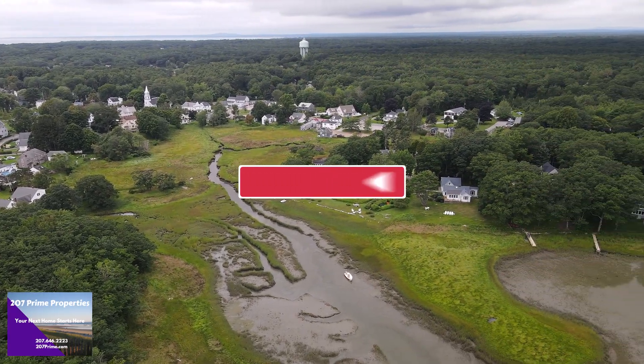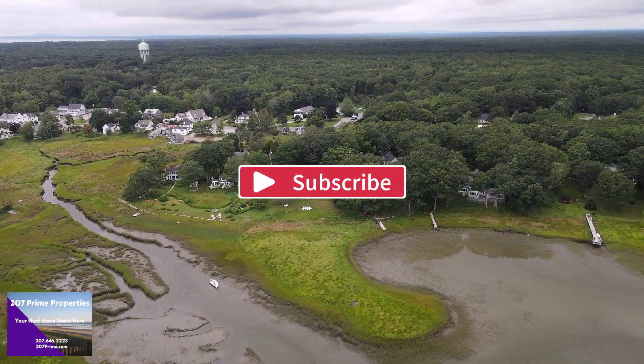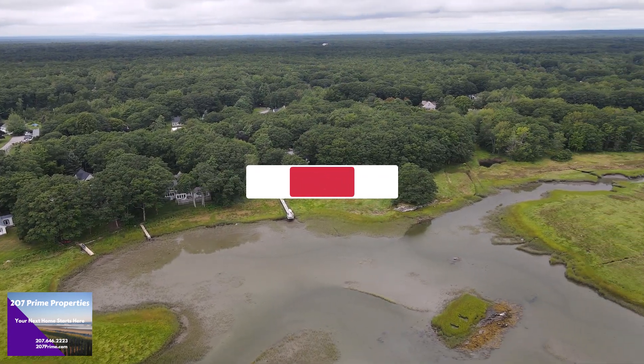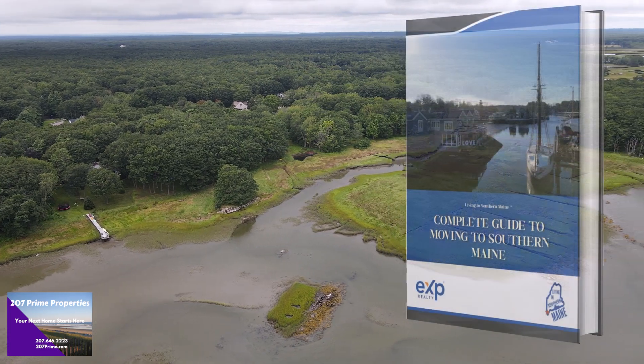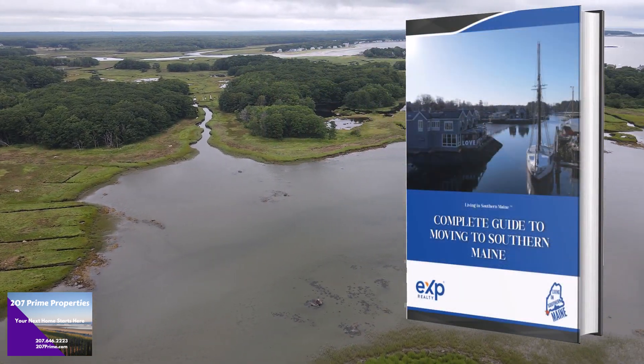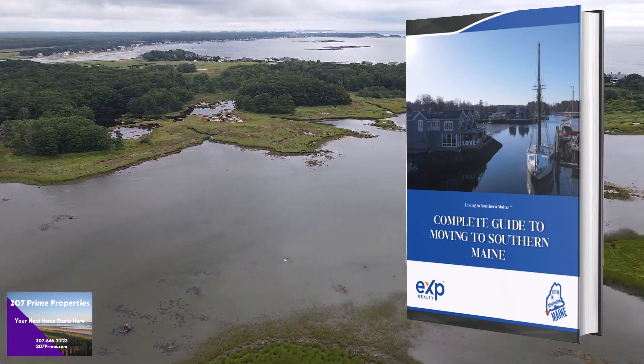If you want to learn everything there is to know about living in Southern Maine, click subscribe and tap the bell so you'll be the first to know about the current market. If you need help understanding what's involved with relocating to Southern Maine, you can download a copy of our free relocation guide — you'll find a link to it in the description down below.